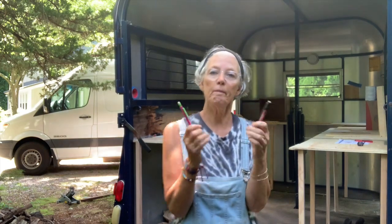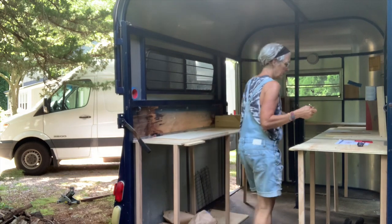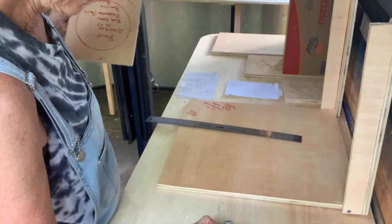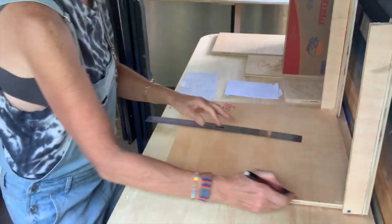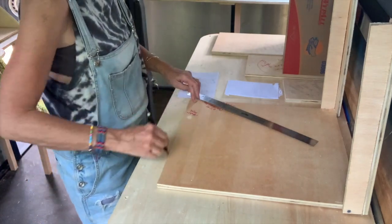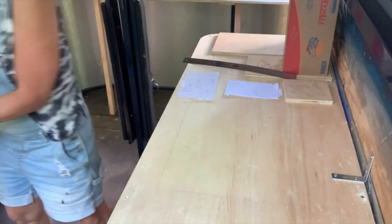I don't expect it to be easy. So I'm going to start by pencil marking all the appliances in place so I know where I want to put them when we get it all back up again.